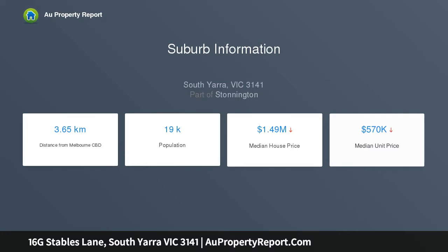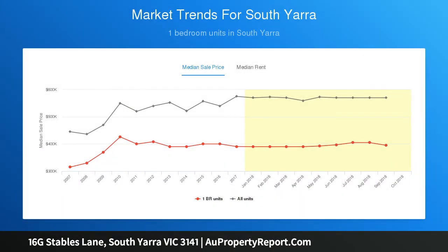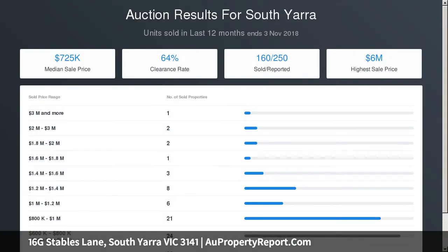South Yarra is one of the most livable suburbs due to good proximity to the CBD, schools, cafes and restaurants, access to trains, trams and buses, and an abundance of open spaces and trees.